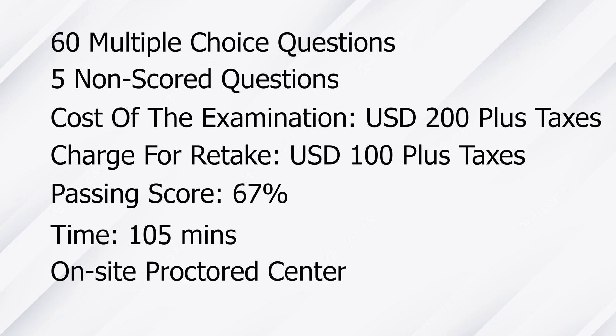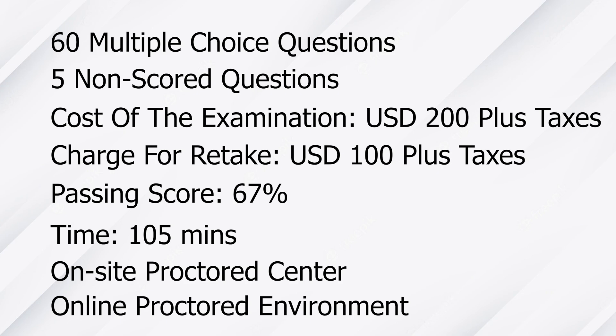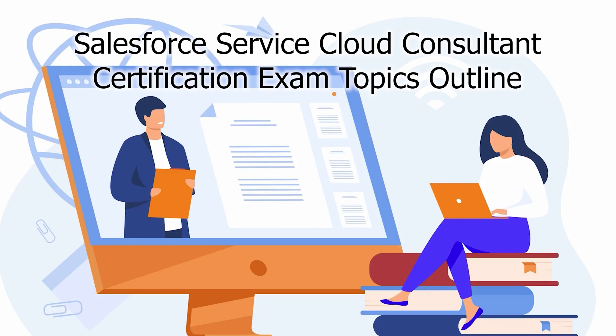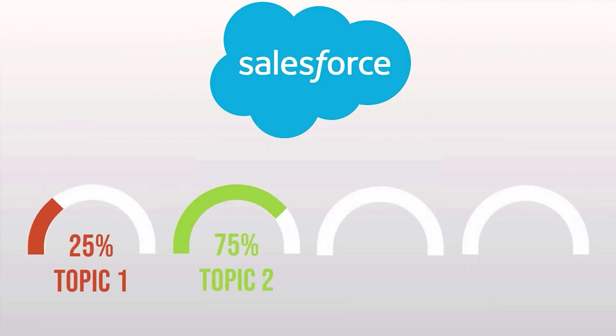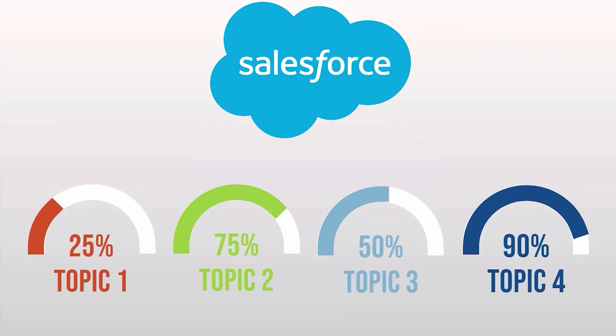This Salesforce exam can be scheduled either at an on-site proctored center or online with a virtual proctor environment. The Salesforce Service Cloud Consultant Certification Exam topics section assesses a candidate's knowledge and abilities in the areas listed in the syllabus, and candidates are expected to demonstrate each of the features and functions specified in the modules.